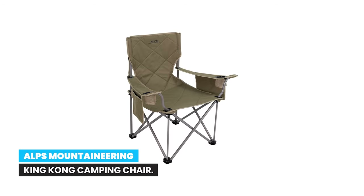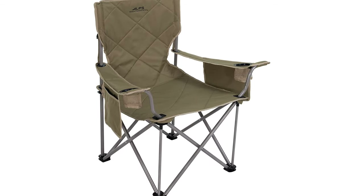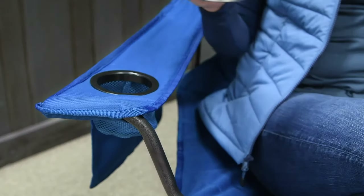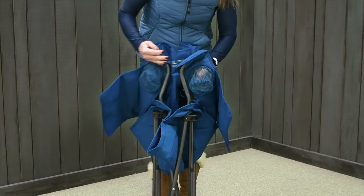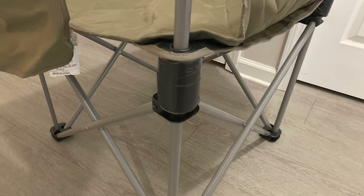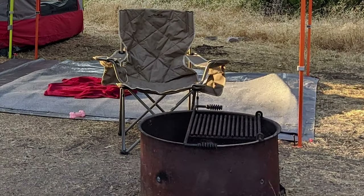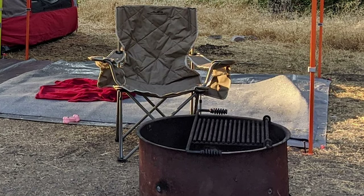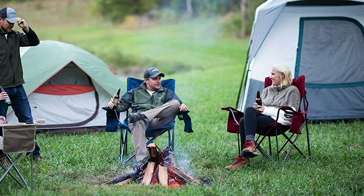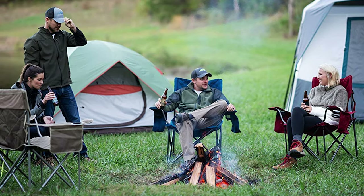Number 5: Alps Mountaineering King Kong Camping Chair. A sturdy powder-coated steel frame and 600D polyester fabric provide stability and comfort. Each adjustable armrest comes with a cup holder and side pocket for maximum storage. Includes a convenient shoulder carry bag, allowing you to transport and store the chair with ease. You can take this perfect chair anywhere and know there's a comfy place to sit wherever you are. At such a great value, it's a smart buy.